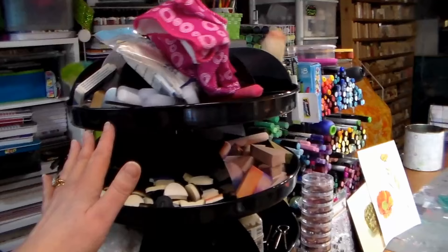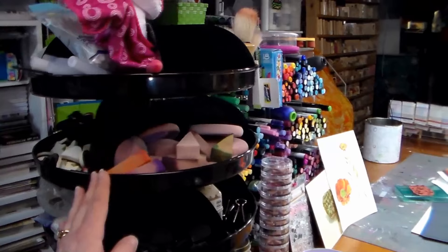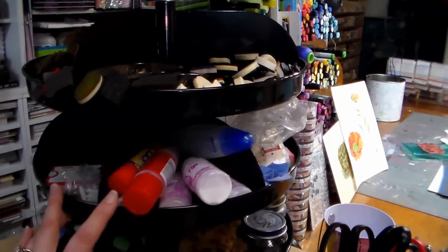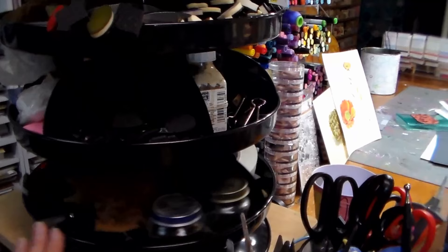I have my ink blenders, color dusters, foam blenders, and the ColorBox stylus stuff in there, various sponges that I use a lot — pan pastel sponges, some more foam, ColorBox moldable foam, masking fluid, sponges, refill blades, and nibs and stuff for my pens, adhesives, and salt for watercolor. It's just a bunch of odds and ends that I actually reach for quite a bit, so I wanted to make sure they're handy.